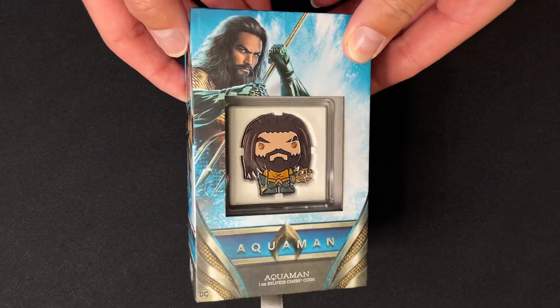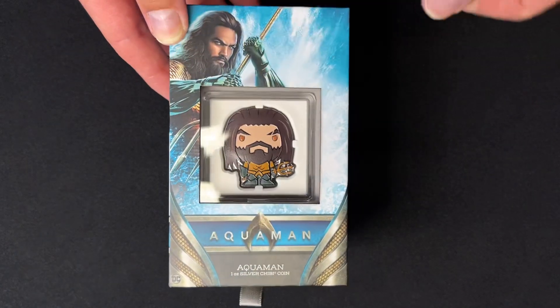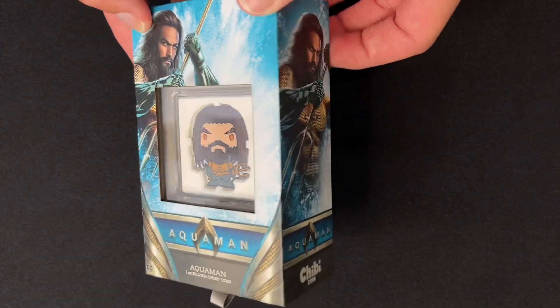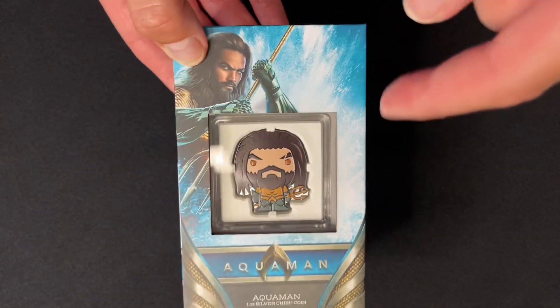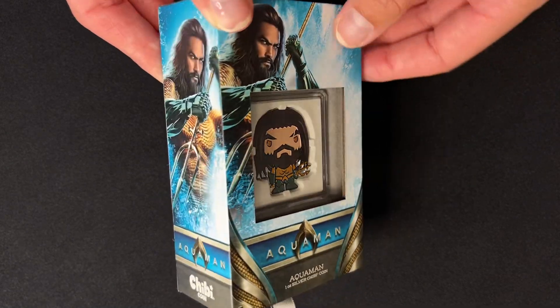Here we have our latest chibi coin — this one is for Aquaman and it's a one ounce pure silver chibi coin. The coin arrives in this high quality themed box featuring imagery of the king of the seas. You've got a large display window on the front so you can easily show off your coin.